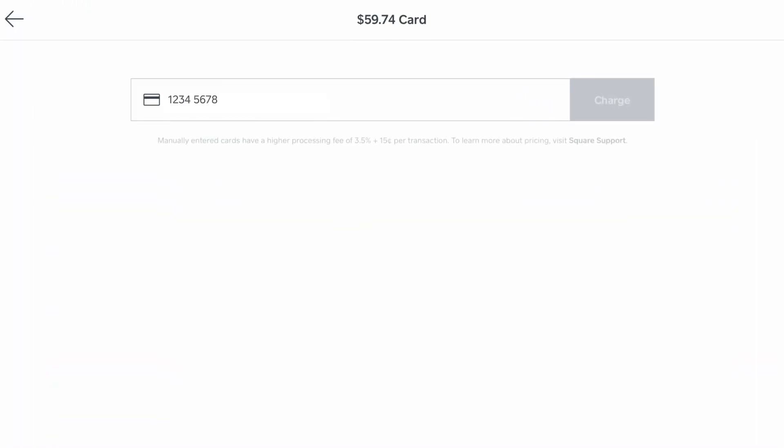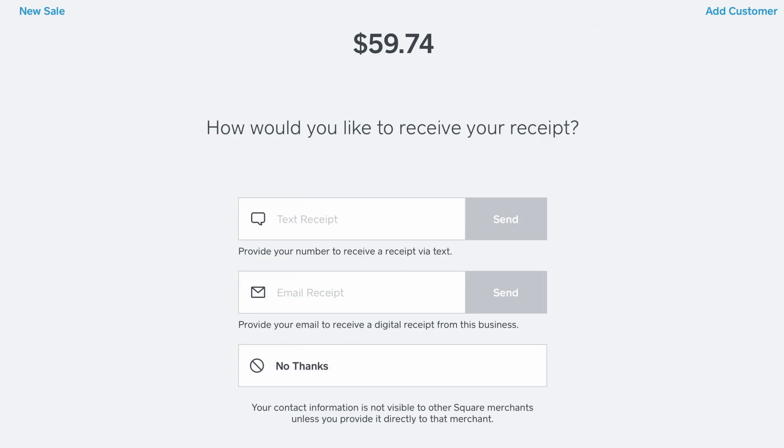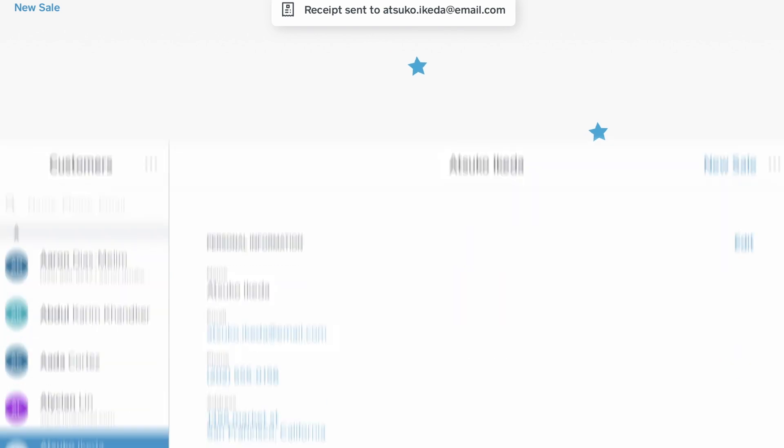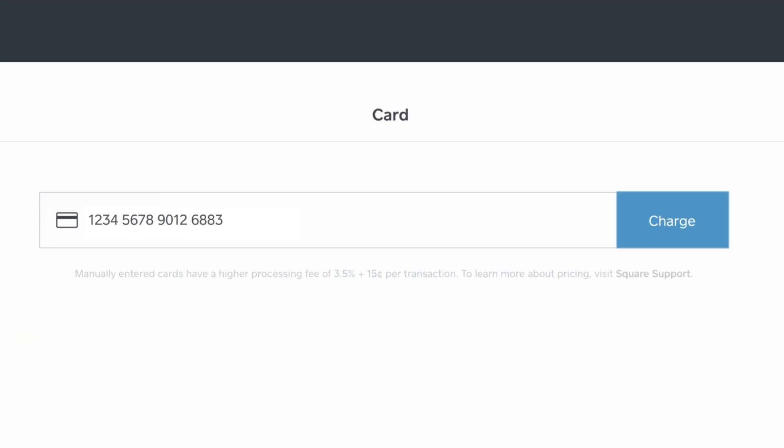The first time you use a payment card at a Square Seller, you are asked to enter your email address or phone number to receive a digital receipt. The contact information you provide is then paired with that particular card.